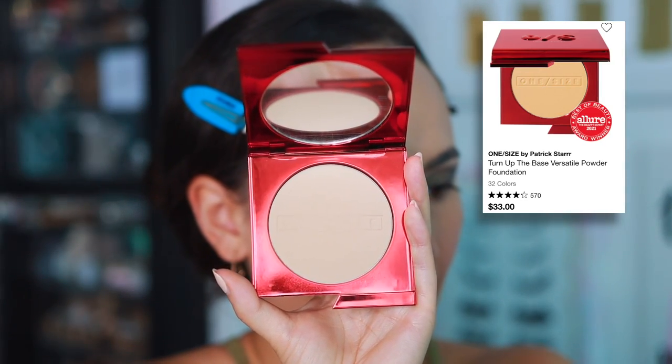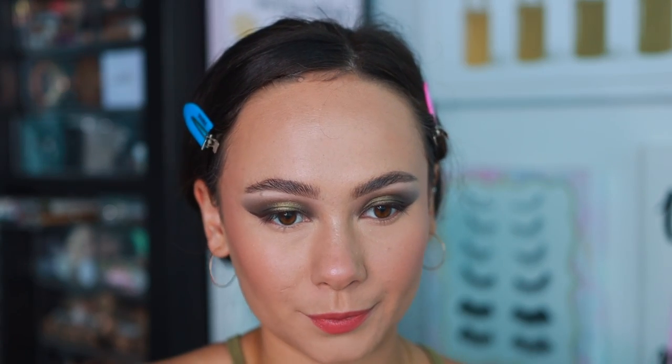The other powder I've been loving is a powder foundation from One Size — the Turn Up the Base Versatile Powder Foundation. I love it for how versatile it is. As a powder foundation it gives pretty full coverage, but I prefer it more as a setting powder. It really smooths the skin and makes it look perfected. I don't like the way it looks under the eyes, but for setting the rest of my skin it's that perfect finishing touch. This year has really been the year of cream bronzers for me.